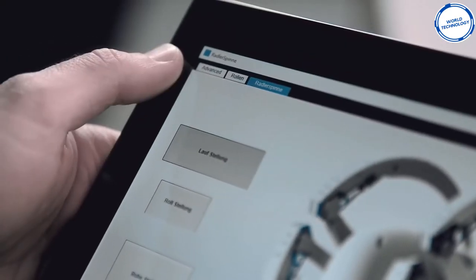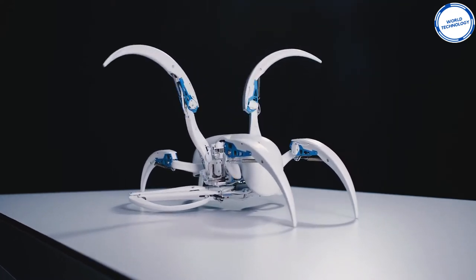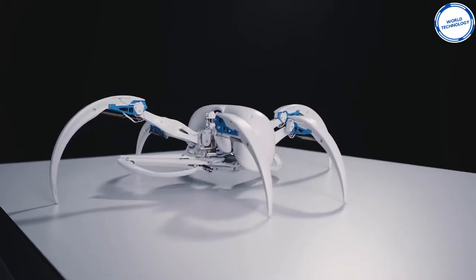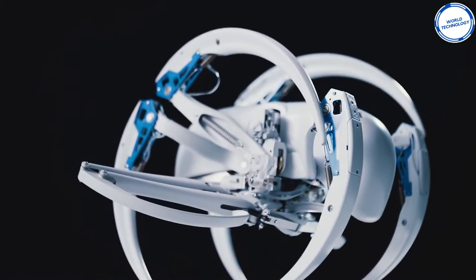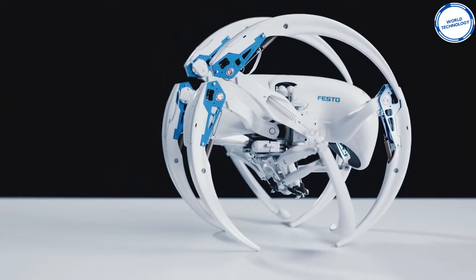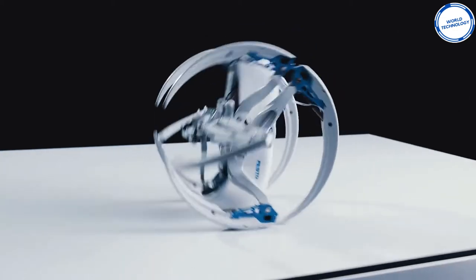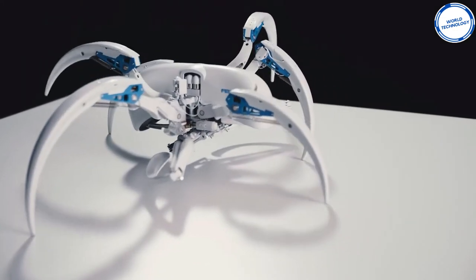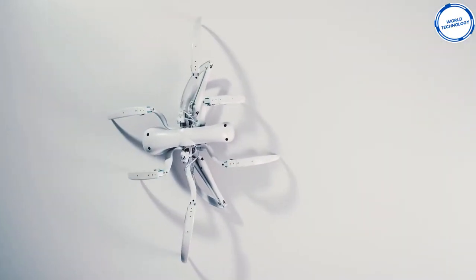Much like the living cartwheeling spider, the Festo Bionic Wheelbot propels itself with a tripod gait using six of its eight legs to walk. To roll, it bends three legs on each side of its body to form a wheel. Two lower middle legs are folded up during walking, then extend and push the rolled-up robot off the ground to propel it forward. An inertial sensor lets the robot track its position to time its next push-off sequence. The robot rolls faster than it walks and can roll up a five percent incline.